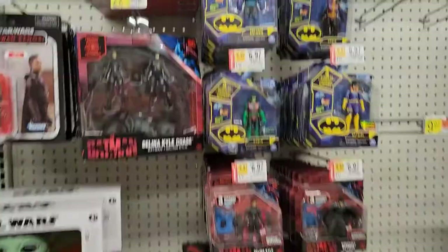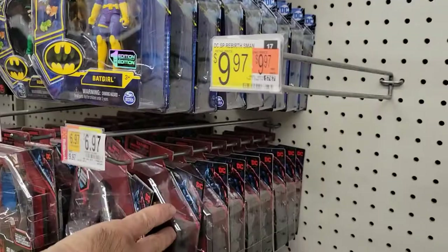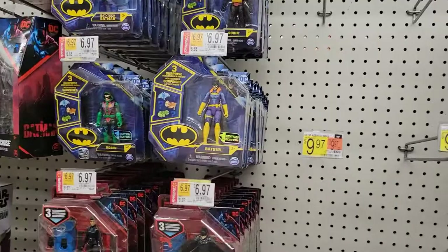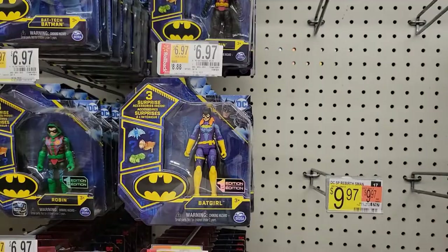Note to self: next time you do a toy hunt video, make sure you empty your trash on your phone because it frees up space — I ran out of recording space. But we're all good now. And I'm not sure if I said earlier, but I am looking for the Solomon Grundy. I did find them yesterday but I didn't want to pay $9 for them. $6.97 — even a few dollars is a big difference. It's super cool to see those.